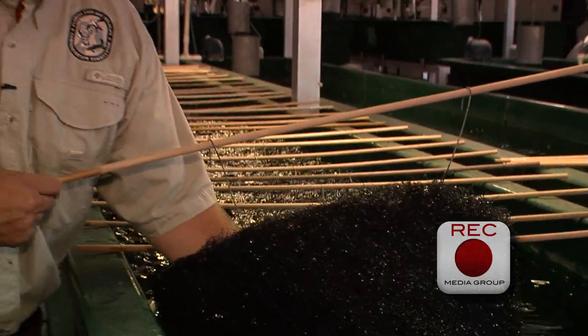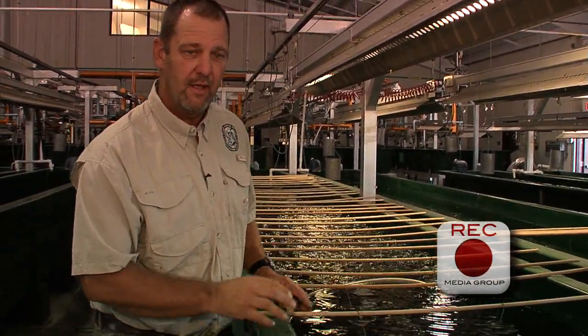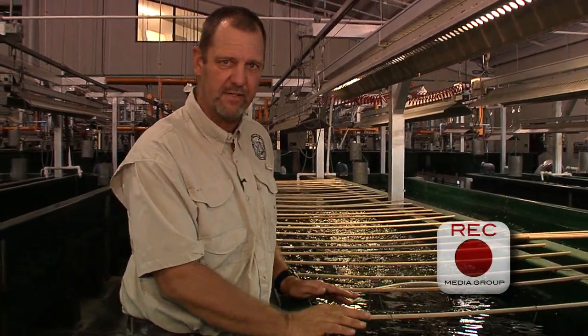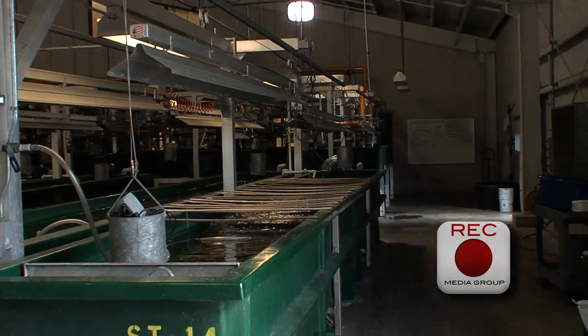When they hatch out, it takes about two days. At two days they look like little black grains of rice. They fall to the bottom of the tank and stay there for about five to seven days, at which time they'll begin to swim up. We collect them and then they're stocked outside in the pond at around 80,000 per acre.